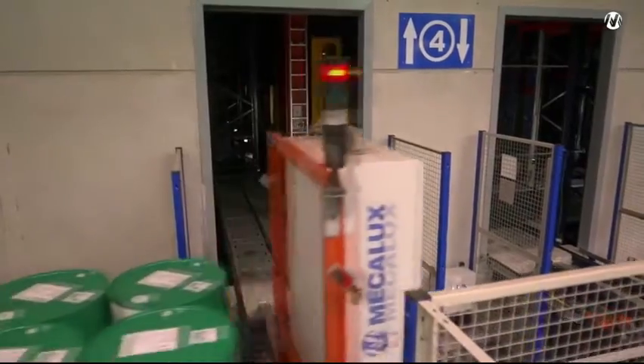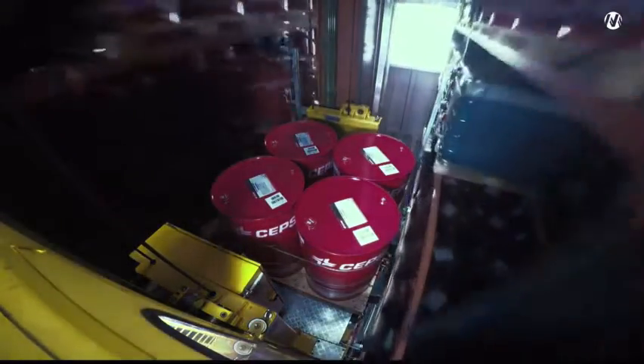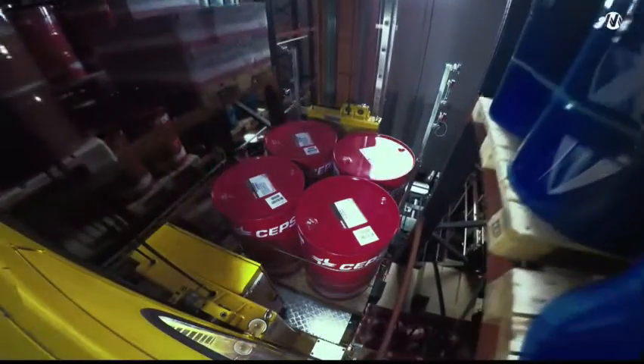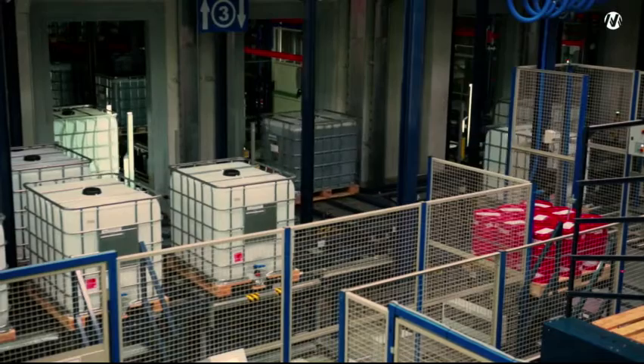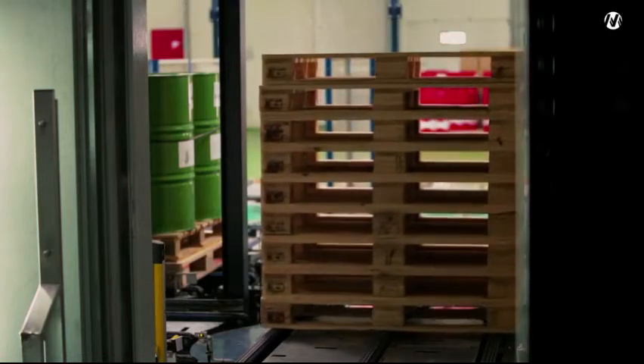Once there, stacker cranes collect them and store them in the best available location. Another feature of this warehouse is that it can also manage and store raw materials and empty pallets. Entries into the warehouse of these products are carried out in the dispatch area.